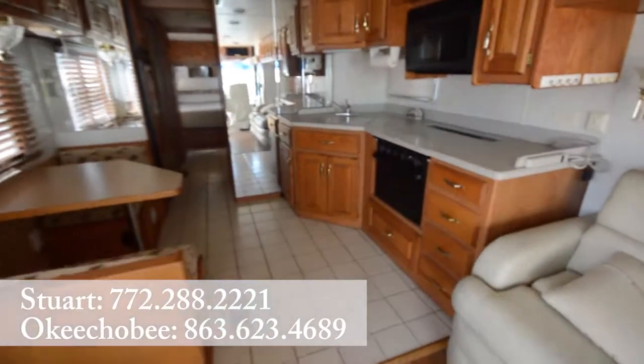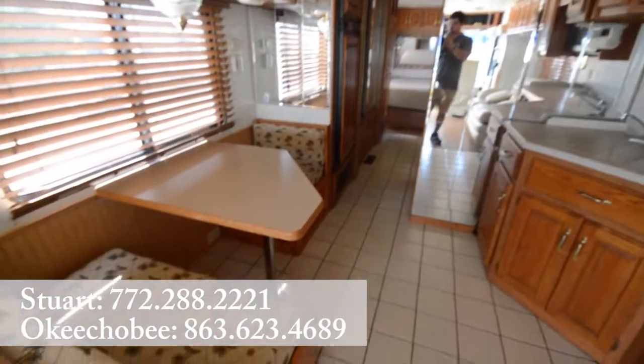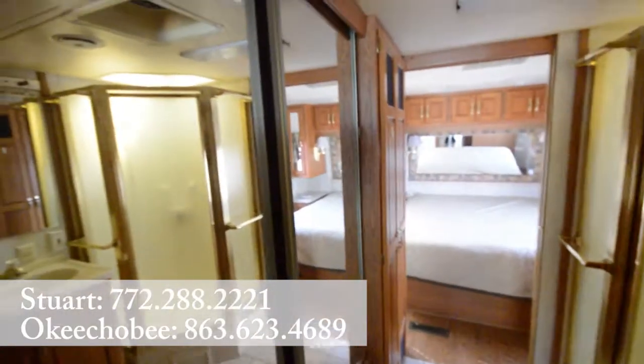Moving back, got tiled floors, solid countertops. A little dinette here going through to the hallway. Got the fridge on the left here and then nice mirrored wardrobe space.